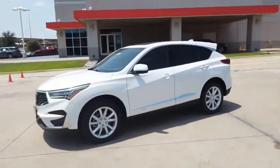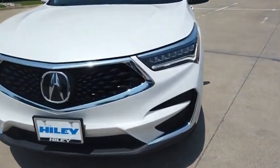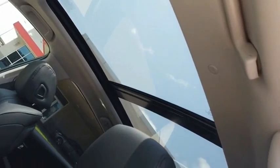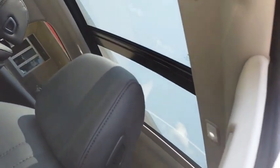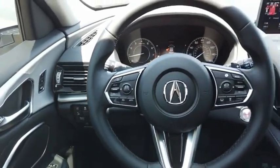Viewed as Acura's answer to BMW's sporty X3, the RDX offers a stylish interior, plenty of sport, and a nice amount of utility. This beauty is sure to make you the talk of the neighborhood, so call or drop in for a test drive today.